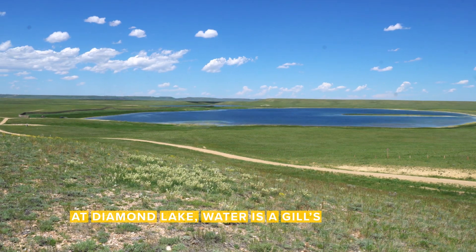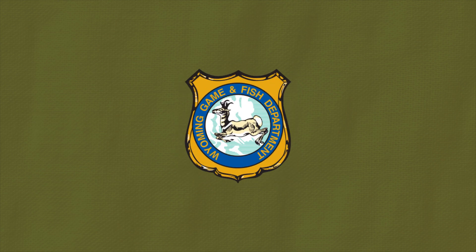At Diamond Lake, water is a gill's best friend. I'm Sarah Dorenzo and this is your Work in the Wild update from the Wyoming Game and Fish Department. This week we're at Diamond Lake in southeast Wyoming.